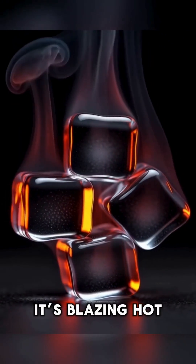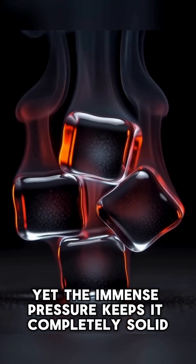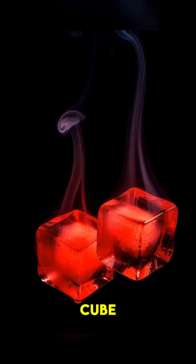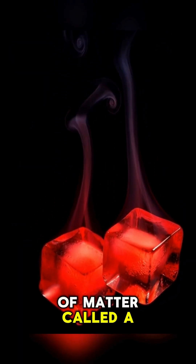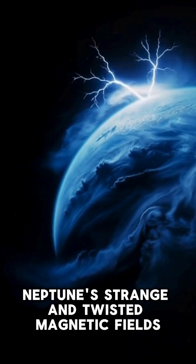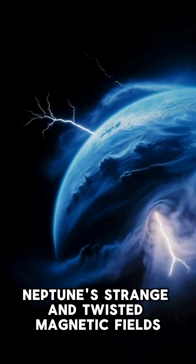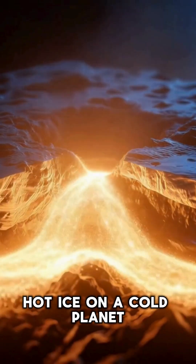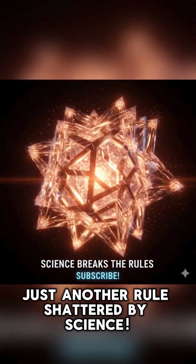It's blazing hot, yet the immense pressure keeps it completely solid. This isn't an everyday ice cube — it's a bizarre state of matter called a superionic solid. And this weird hot ice is what helps generate Neptune's strange and twisted magnetic fields. Hot ice on a cold planet — just another rule shattered by science.